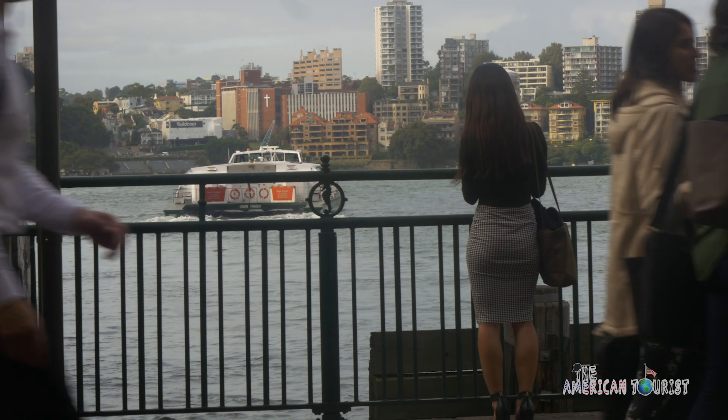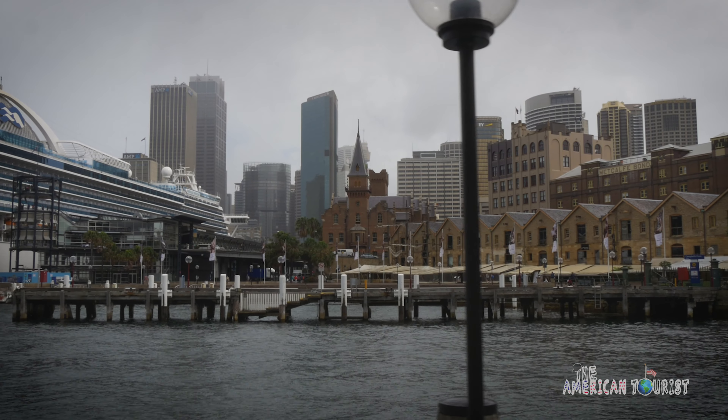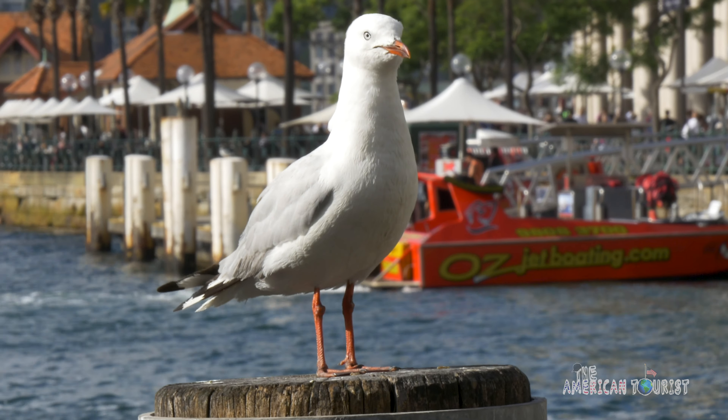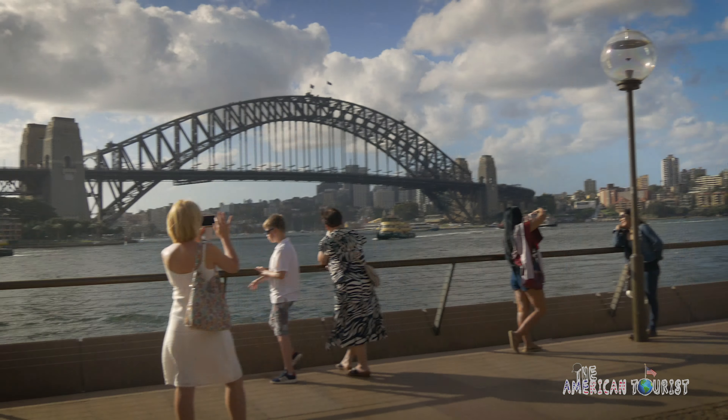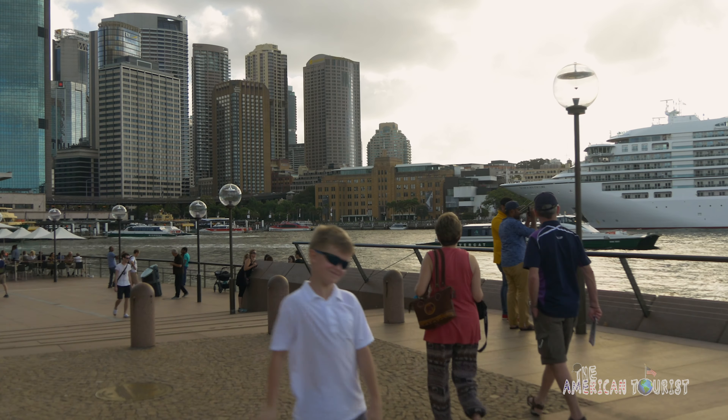Sydney Harbour — the envy of all other harbours around the world. You can easily spend the majority of your trip here and leave with a great experience. It's home to Sydney's most famous attractions: the Harbour Bridge and the Opera House. And at the center of it all, Circular Quay.